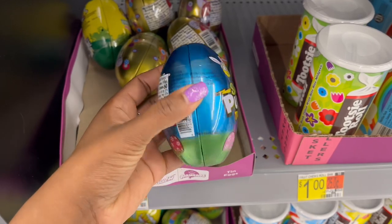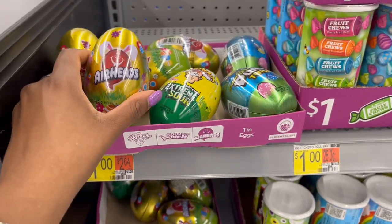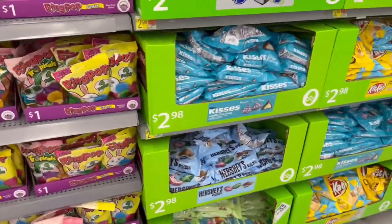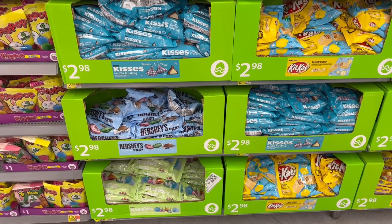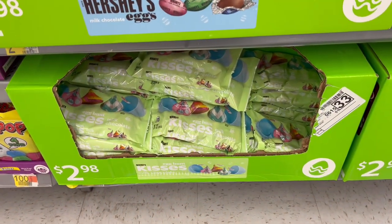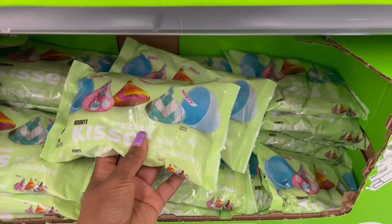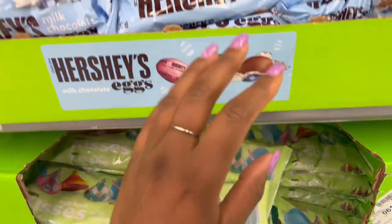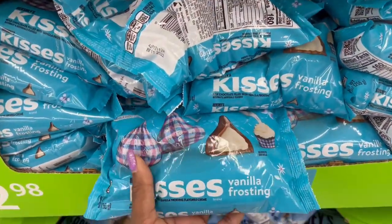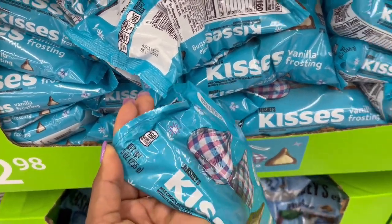Near the checkout I'm seeing some things I didn't see in the Easter aisle — metal aluminum tins for a dollar, Airheads, and extreme sours as well. They also have the Hershey's for $2.98 — 10.1 ounces — milk chocolate in foil packs. And there's one with vanilla frosting that sounds really good; I like the plaid print on it — $2.98 for nine ounces.